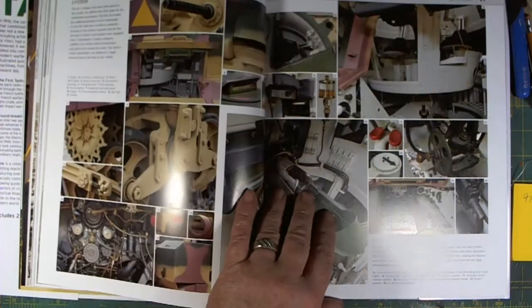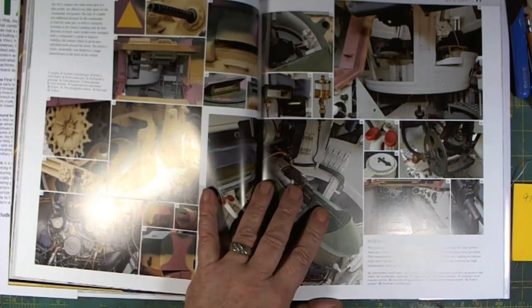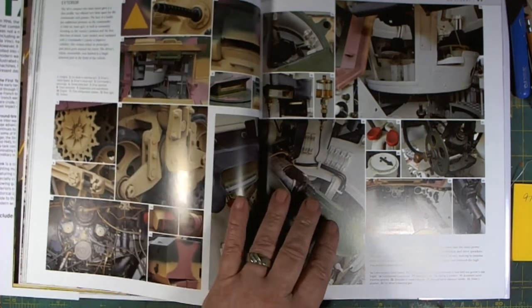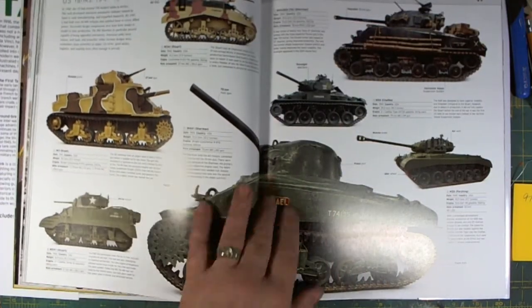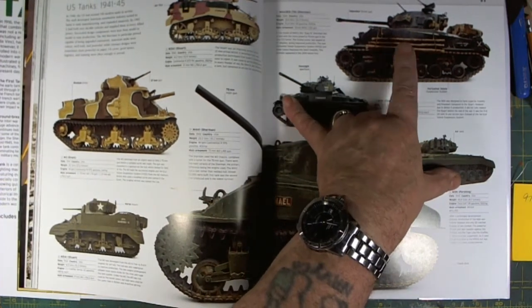Every tank that was ever built is in this book, including a couple from India, the Al-Khalid, and the Altay from Turkey. Some of these tanks are on my tank list but models aren't made for them — they're in this book. Here we have US tanks from 1941, including the Easy Eight Sherman.